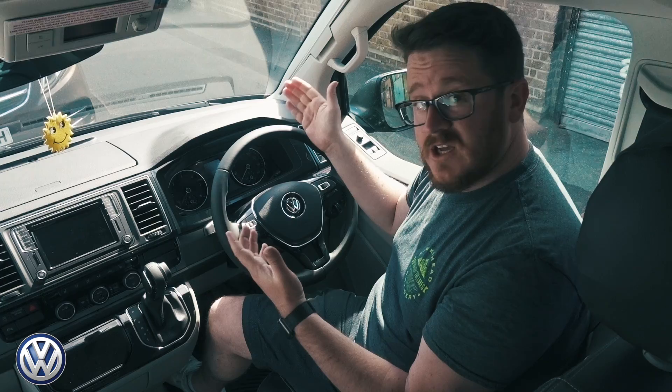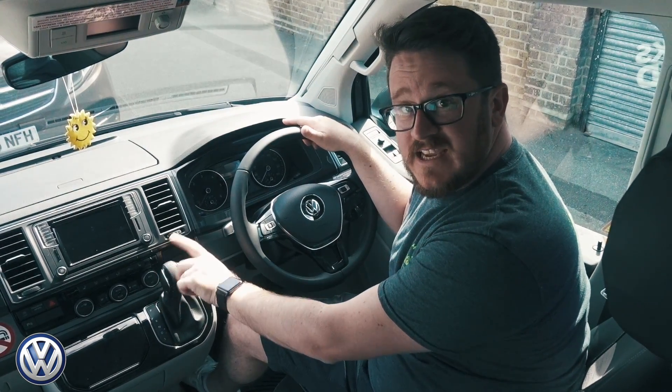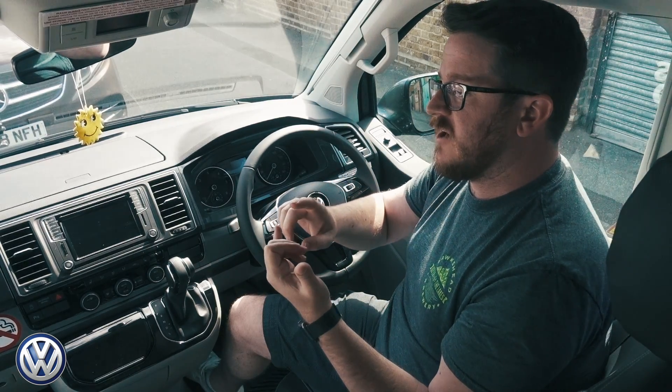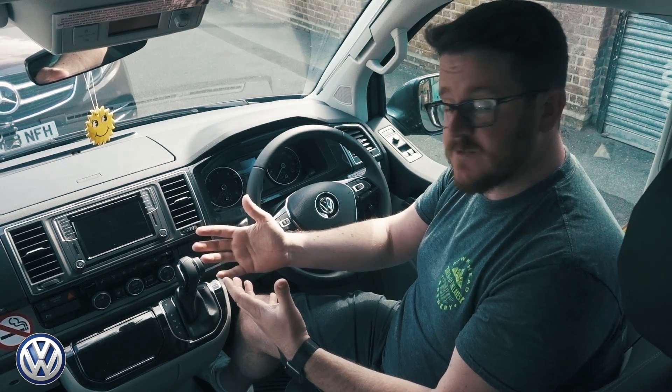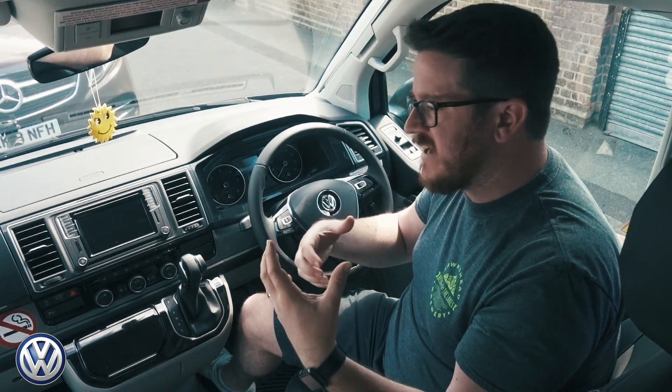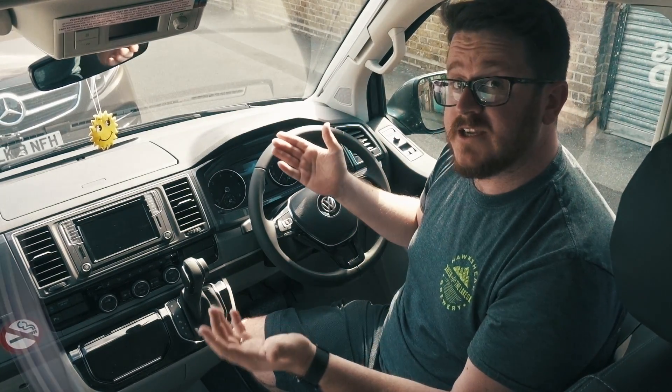Let's talk about how the two vehicles drive. We know the California well — they're nice to drive but there's no question they drive like a van. The automatic gearbox is an option; they're predominantly front-wheel drive with four-wheel drive available as an option. They come in 2-litre engines in petrol or diesel at 150 or 204 horsepower. You can get uprated suspension, but you do have to slow down for corners.